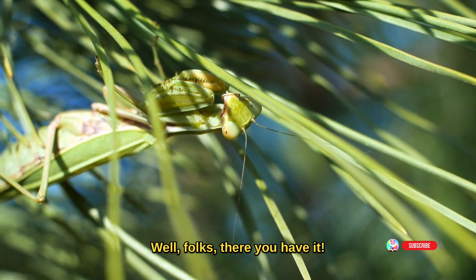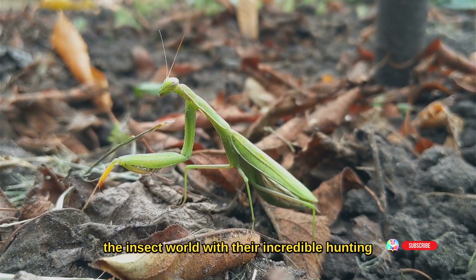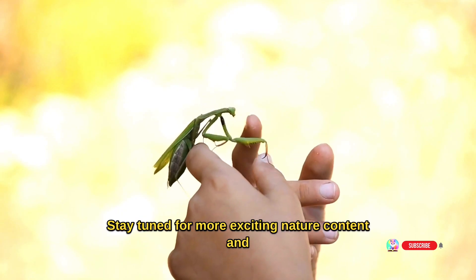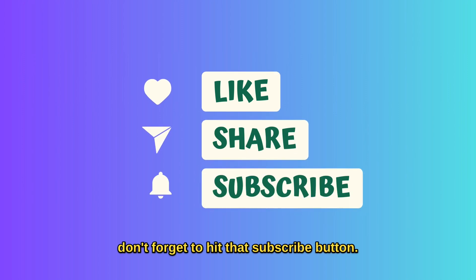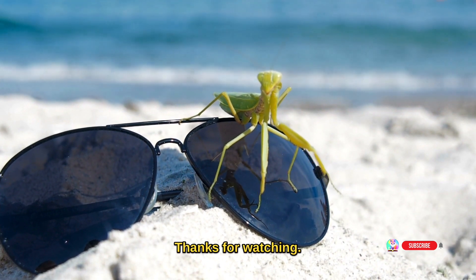Well, folks, there you have it — ten fascinating facts about the praying mantis. These creatures truly are the stars of the insect world, with their incredible hunting skills, peculiar love life, and amazing adaptations. Stay tuned for more exciting nature content, and don't forget to hit that subscribe button. Until next time, keep exploring the wonders of the natural world. Thanks for watching.